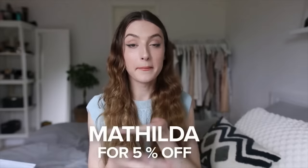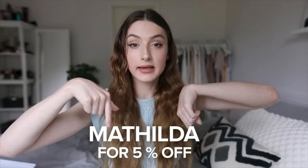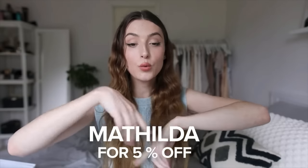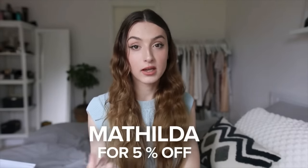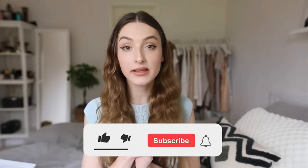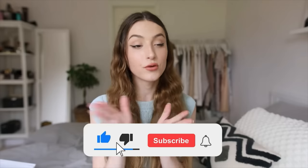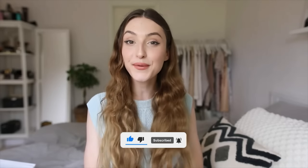Don't forget to use discount code Matilda for 5% off. Please click the link in the description below or in the top comment and get your own Kitsch Beauty IPL device. Thank you so much for watching. I really hope that you liked this video — if you did, please give it a like, comment, subscribe, and hit the little bell icon to get future notifications whenever I post. Thank you guys so much for watching, and I'll see you in the next one.